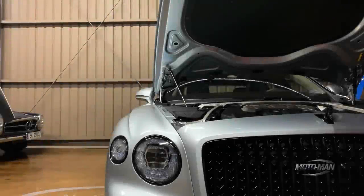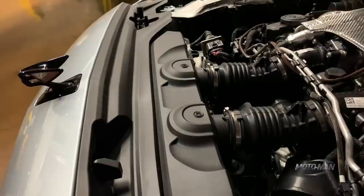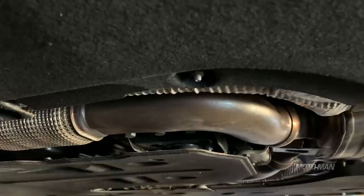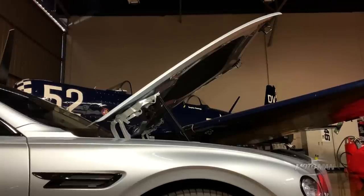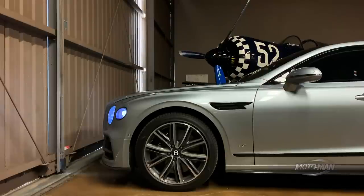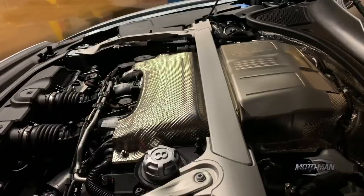So a four-liter twin-turbocharged V8, 542 horsepower and 568 pound-feet of torque, drives all four wheels through an eight-speed dual-clutch transmission — we'll talk a bit more about that later, because you kind of know where that transmission comes from. And then there are the performance figures: zero to 60 in four seconds, not that much farther off the 3.7 of the 12-cylinder.